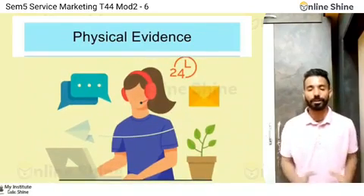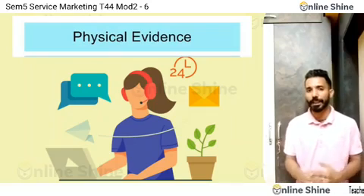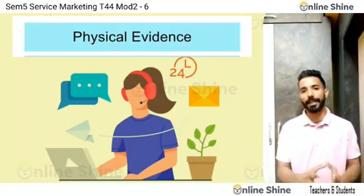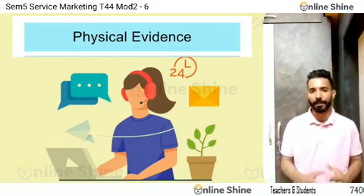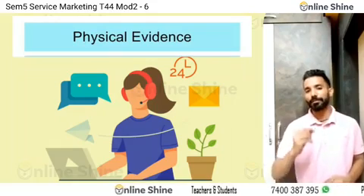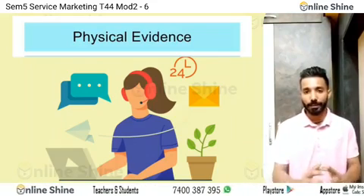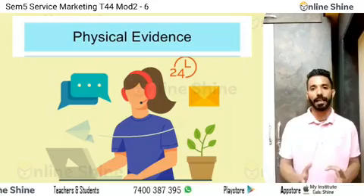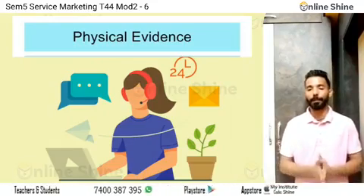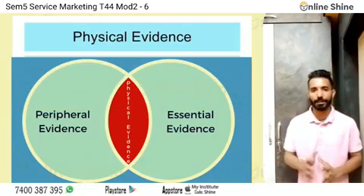Physical evidence includes all those materials and elements that communicate about the service, that create an atmosphere and environment in which services are bought and delivered, and that shape the customer's perception about service quality. Physical evidence is broadly classified into two parts: peripheral evidence and essential evidence.